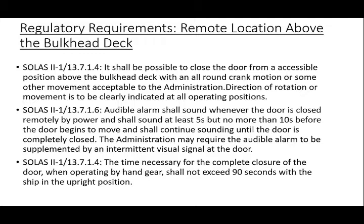Location above the bulkhead deck. It shall be possible to close the door from an accessible position above the bulkhead deck with an all-round crank motion or some other movement providing the same degree of safety acceptable to the administration. Direction of rotation or other movement is to be clearly indicated at all operating positions. An audible alarm shall sound whenever the door is closed remotely by power, which shall sound for at least 5 seconds but no more than 10 seconds before the door begins to move and shall continue sounding until the door is completely closed. The administration may require the audible alarm to be supplemented by an intermittent visual signal at the door. The time necessary for complete closure of the door when operating by handgear shall not exceed 90 seconds with the ship in the upright position.